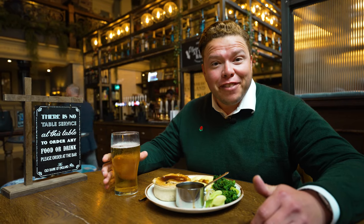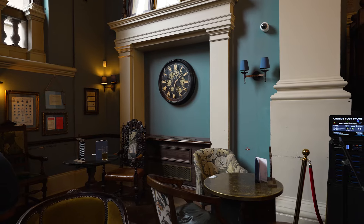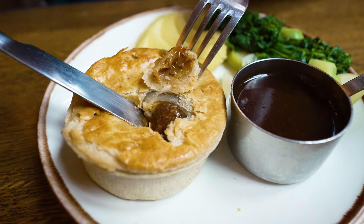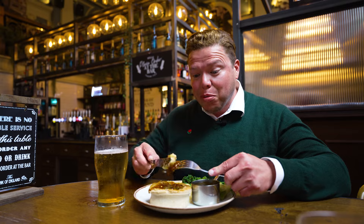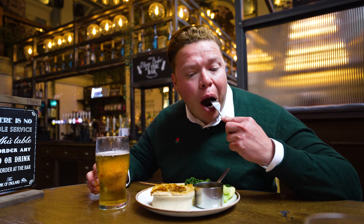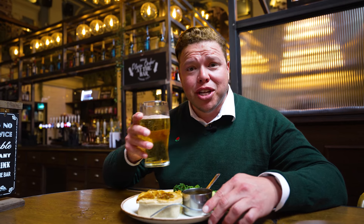One of my favorite pubs along Fleet Street is called the Old Bank of England. They serve all the great classics like steak and ale pie and fish and chips, and have a handful of cask ales. It's a traditional old bank that's been converted into a pub and restaurant — you've got to check it out. The steak and ale pie is piping hot — it's like molten lava inside — served with a little bit of mash. Beautiful pieces of steak in a thick pastry crust, so it's nice and hearty. Wash it down with a pint and now you're really in London.